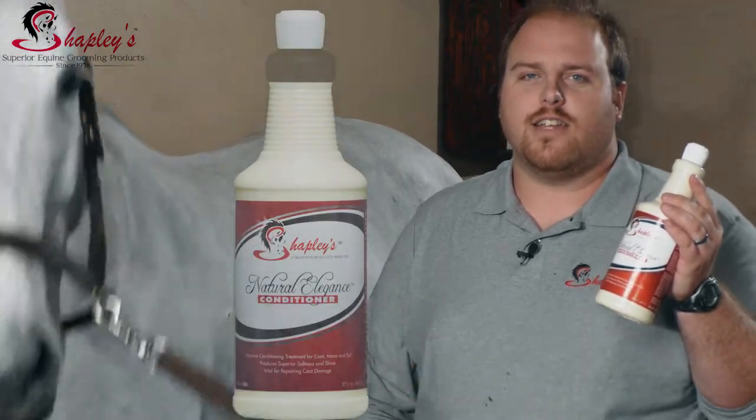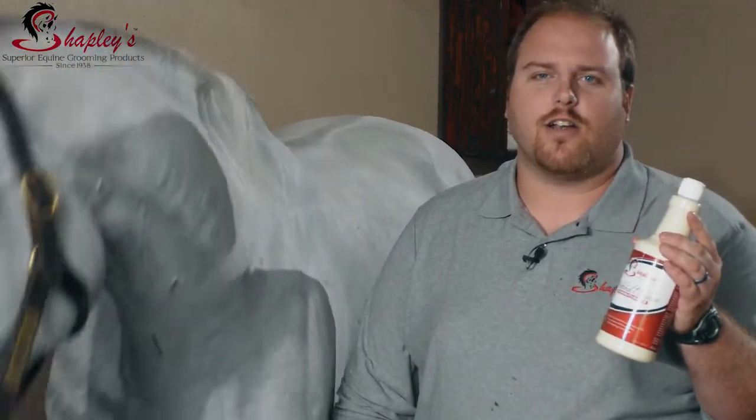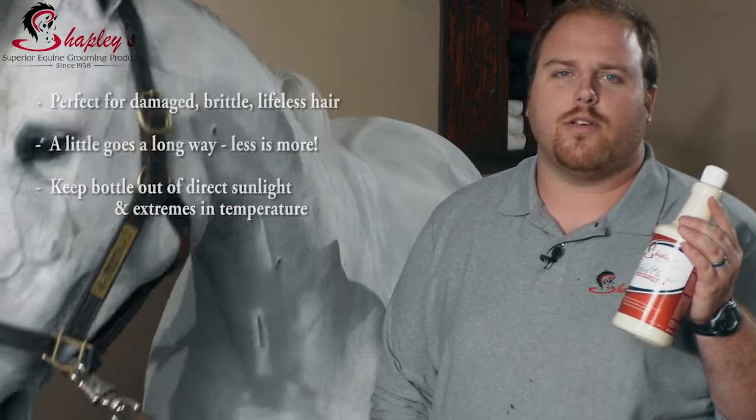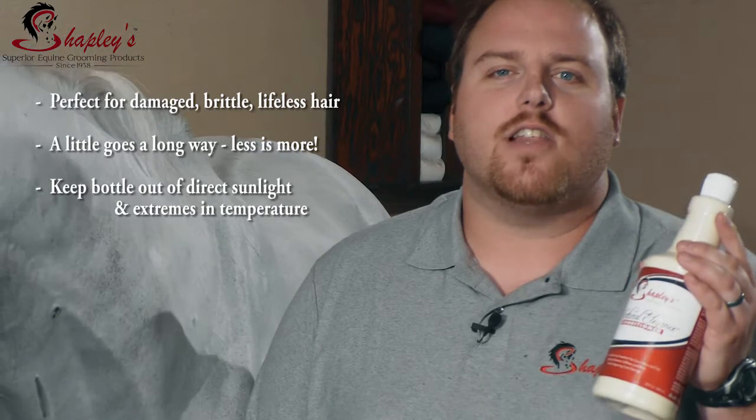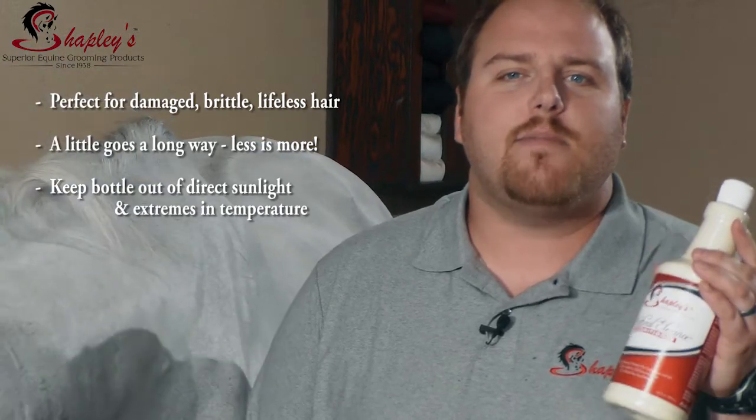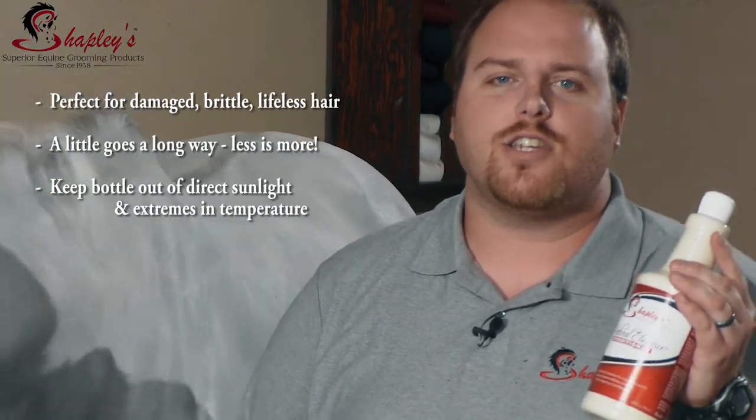Shapley's Natural Elegance Conditioner is a deep conditioner and great to use after a shampoo. It revitalizes damaged hair and is intensive, long-lasting, leaves hair deeply conditioned, soft and shiny.